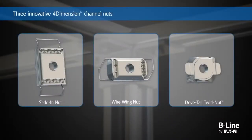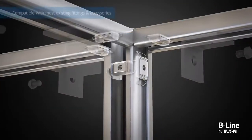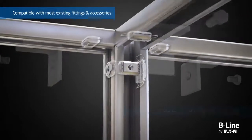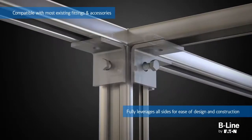The four-dimension strut system features three innovative channel nuts that fully leverage the continuous open slot and dovetail sides of the four-dimension channel. With the revolutionary four-dimension channel nuts, the strut is compatible with most existing fittings and accessories, making it even easier to design and construct almost any support system.